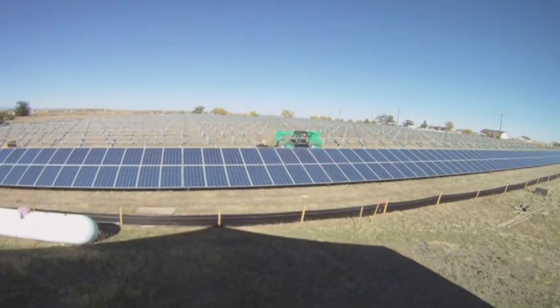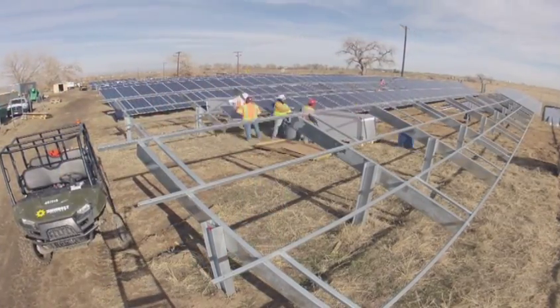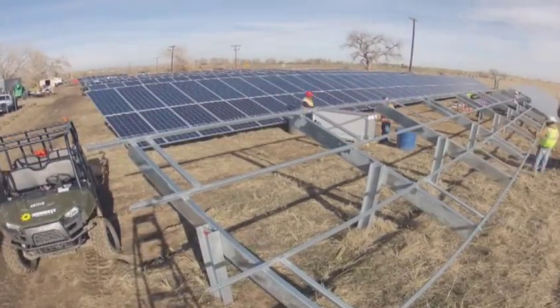This is the second project that United Power has done in the last year. We started a renewable project — a landfill generation project, a three megawatt one in Erie. This one is a two megawatt solar farm that we've produced. It was basically about a year and a half in the making, but once construction started, it was basically a two-month project from dirt clods to electrons.